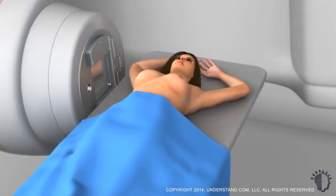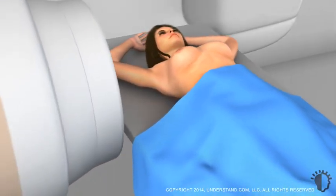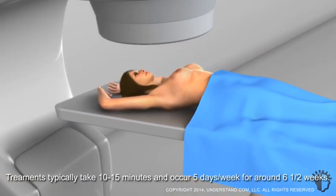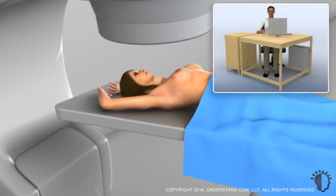You will not actually see or feel the radioactive beam. External radiation durations vary by specific patient needs, but typically involve a 10- to 15-minute treatment five days a week for around six and a half weeks. Some patients qualify for a shorter course such as 16 total treatments. Each appointment usually takes about a half hour, and many patients find they can continue their normal routines during the course of therapy.